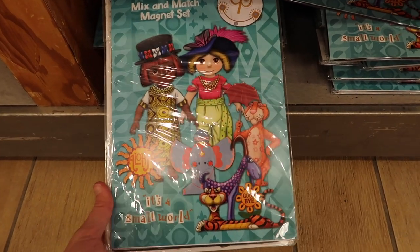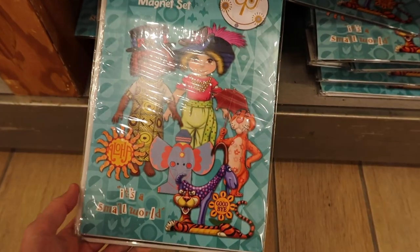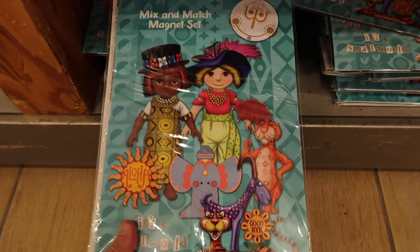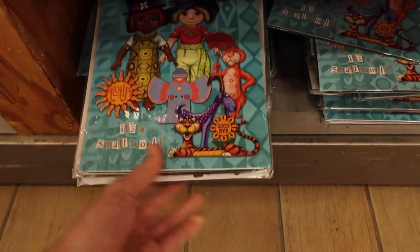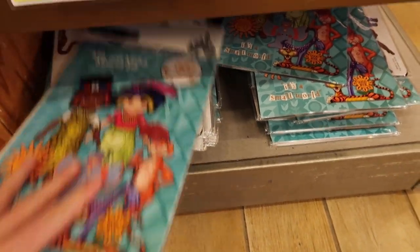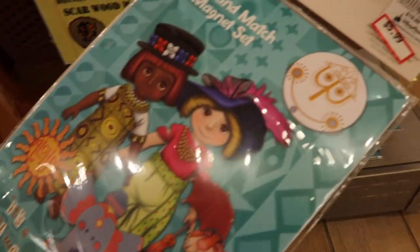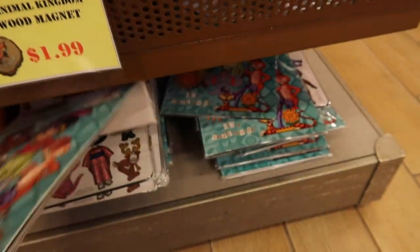Over by the magnets they have a mix-and-match magnet set with an It's a Small World theme — it's got all different cultures and hats, and you can put them on the characters. They're actually really heavy since they're magnets. $5.99, originally $19.99.